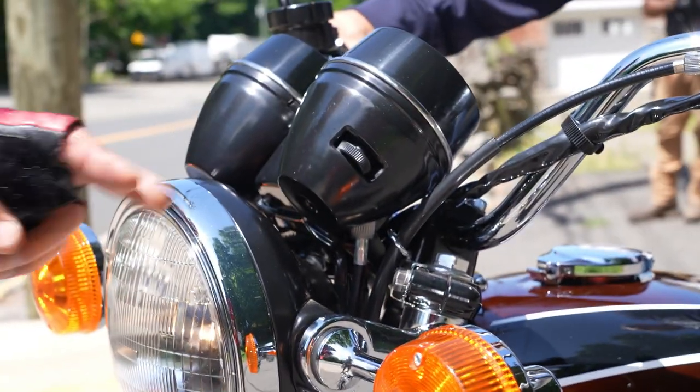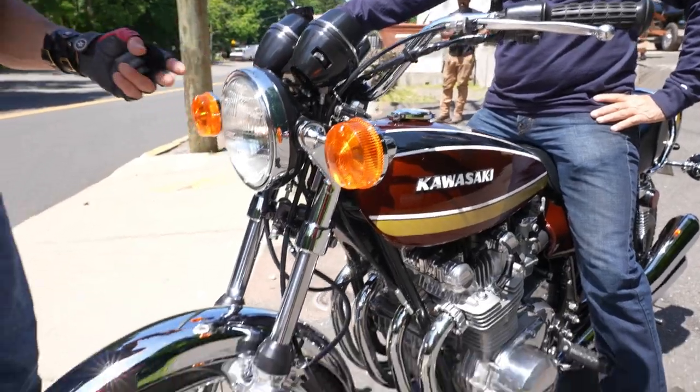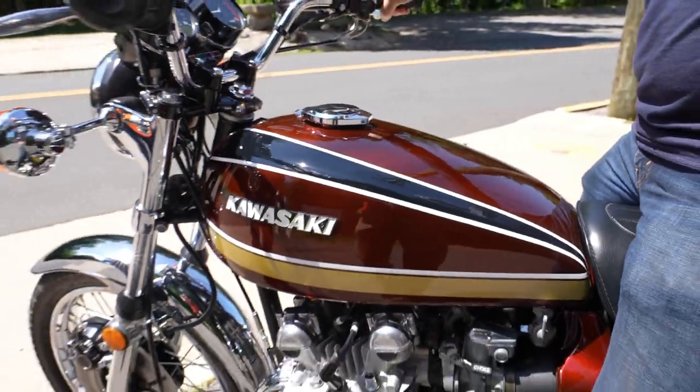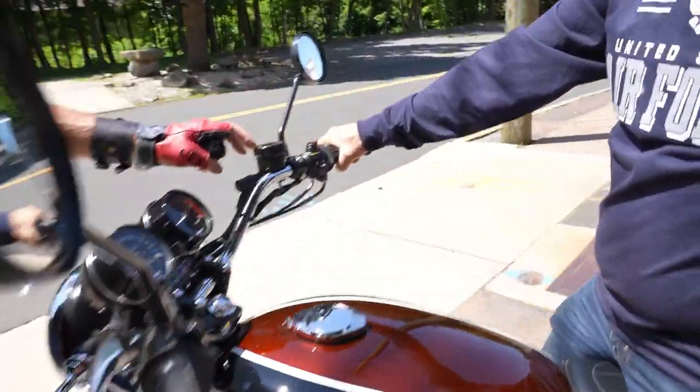Triple clamps. The headlight pocket looks like brand new. The headlight rim, the turn signals, the tach and speedo, the handlebars, the clutch and brake lever — it's got a new clutch cable on it. It looks like a new master cylinder on there.